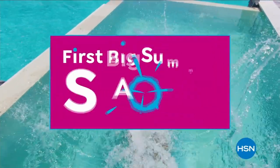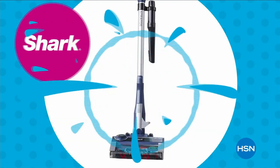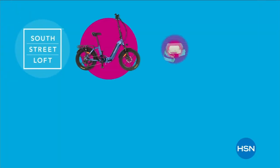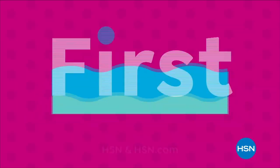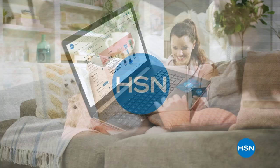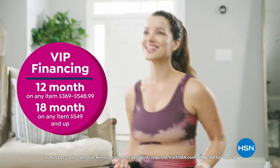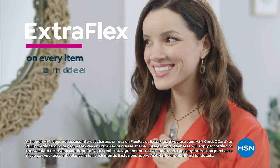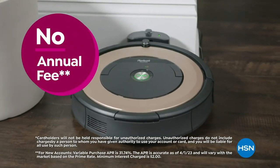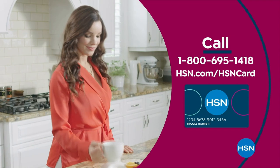Dive into deals with HSN's first big summer sale — get up to 30% off thousands of items and weekend steals. Save on all things bright, beautiful, and summer from our hottest brands to our best deals. Enjoy huge holiday savings tonight at midnight during our first big summer sale, only on HSN. Get the best deals on the things you love with the HSN card — as an HSN card VIP, you'll get VIP financing, extra flex on every item under $369, at least eight VIP savings events a year, fraud protection, and no annual fee. Apply now and instantly get $10 off when you're approved. Call 1-800-695-1418 or visit hsn.com/hsncard.